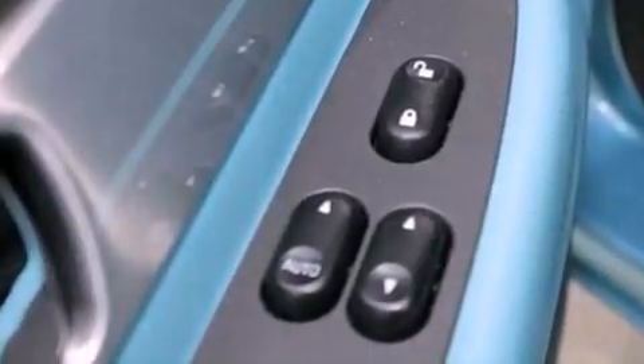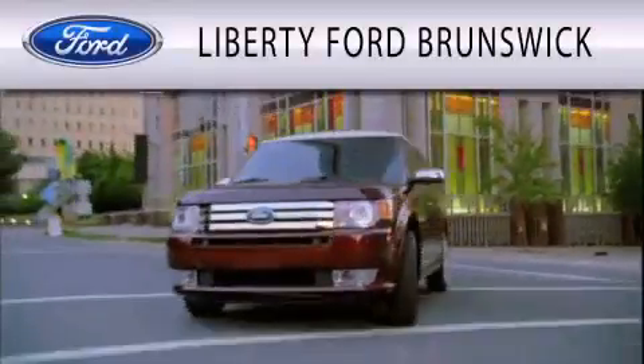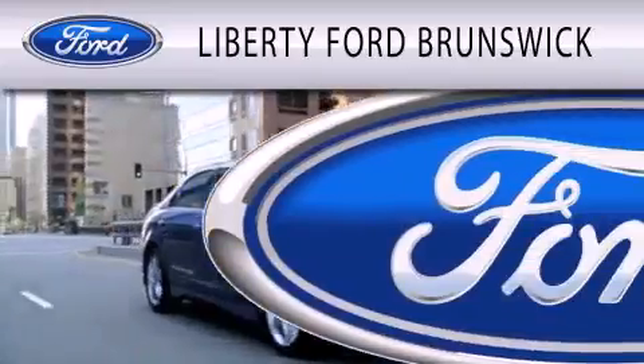Contact us today and schedule your opportunity to see this vehicle in person. Liberty Ford Brunswick is dedicated to doing everything possible to ensure that the experience you have selecting your vehicle is as pleasant as possible.